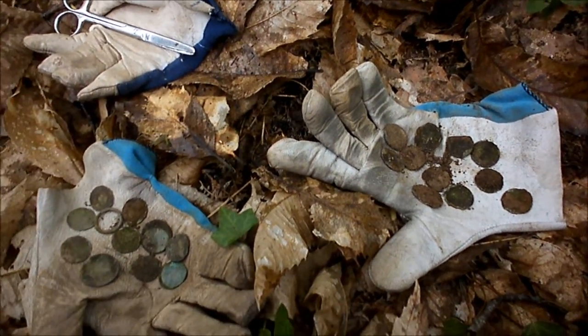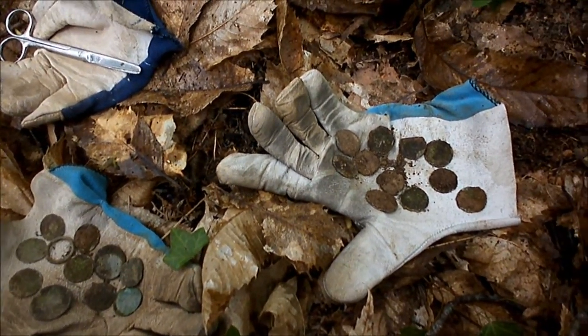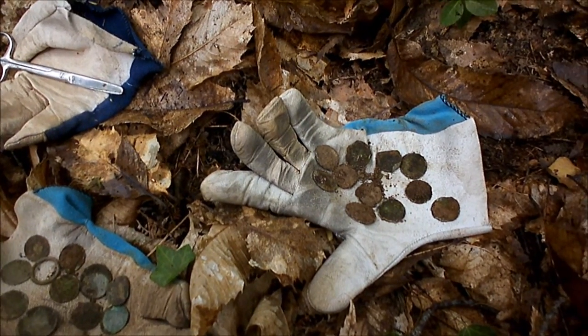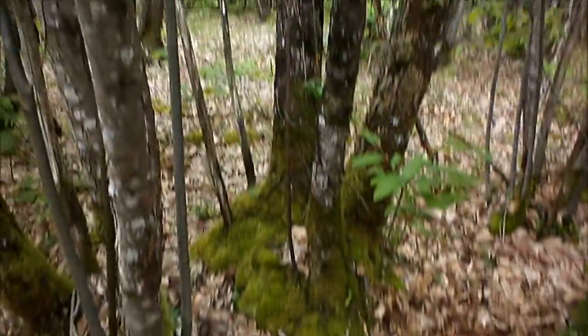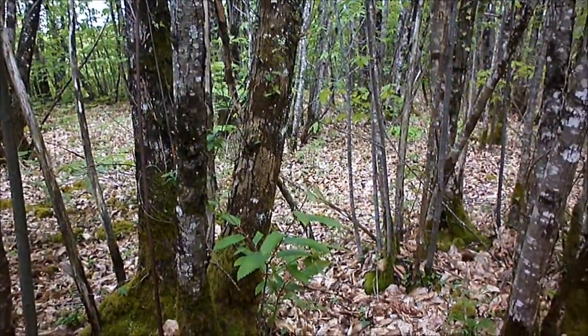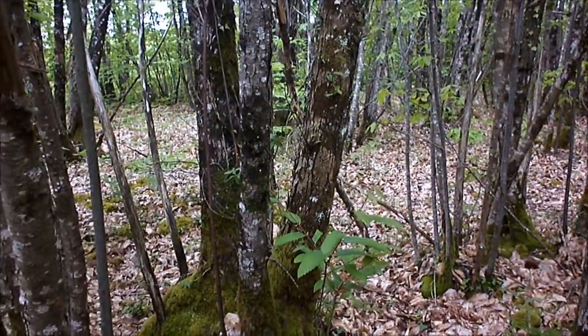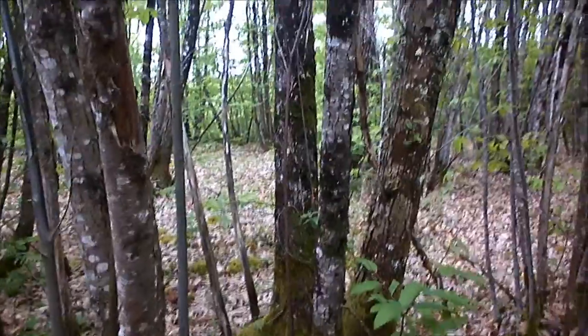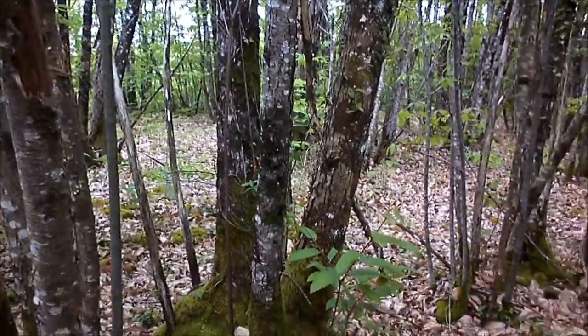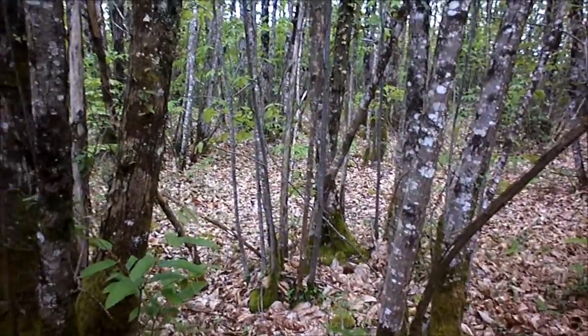Ça remonte le moral un peu, c'est pas mal. Deux boursées à 30 mètres l'une de l'autre. On va retourner vers la voiture tranquillement maintenant. Et peut-être à la prochaine boursée. Allez, à plus tard.